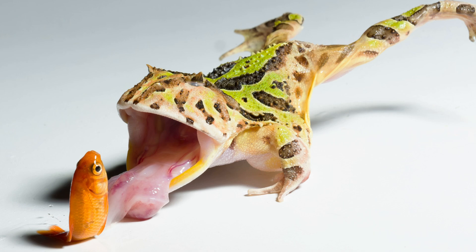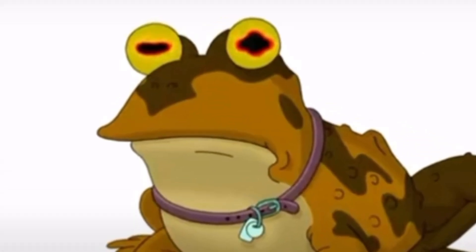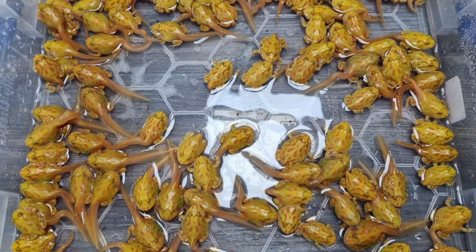Watching them eat is probably the main reason people get pac-man frogs. If you plan on breeding these pac-man frogs, they're basically froggy vending machines — they can lay up to 2,000 eggs at a time. Comment below what your favorite amphibian on this list was, and if 20 gallons is a little too big for you, check out the video on seven amphibians that can live comfortably in a 10 gallon.